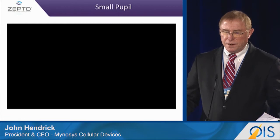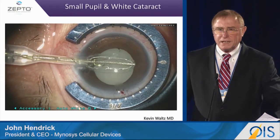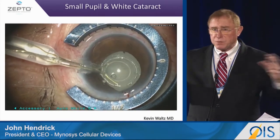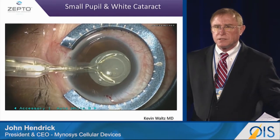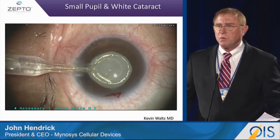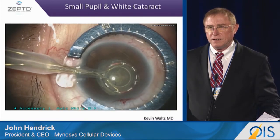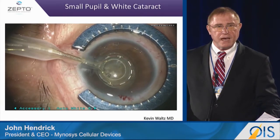Now this next case is an extraordinary case — this is a white cataract. Many surgeons know this is something they dread to see because of Argentinian flags, where the capsule just erupts due to the pressure. But in this particular case, not only was it a white cataract, but it also had a small pupil. Here we are able to put this device into the eye, create the capsulotomy, and go on with the procedure without damaging the capsule itself.